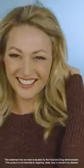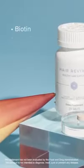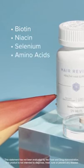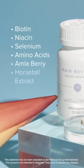This is a specialized extract of the banana stamen that helps visibly improve overall hair density and smoothness while protecting hair from external aggressors. Hair Revival also provides hair-supportive nutrients like biotin and niacin, selenium, key amino acids that support hair, and herbs and botanicals like amla berry and horsetail extract.